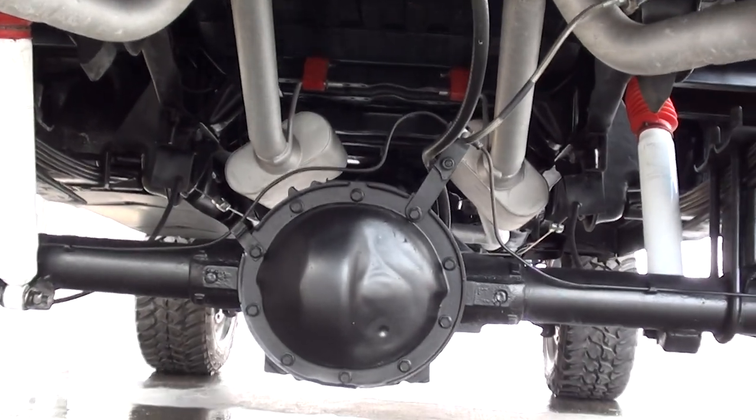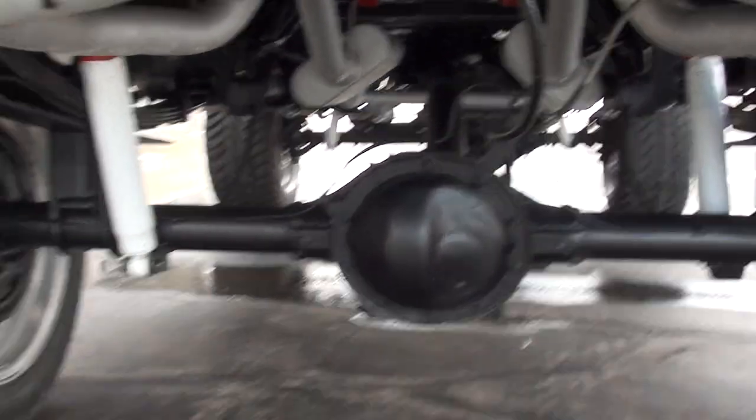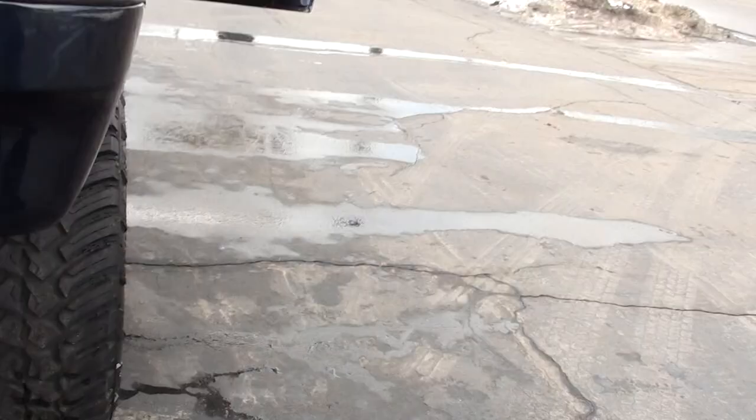Super clean underneath. Two-and-a-half-inch duals, four-inch lift. I think I gave you everything on that.